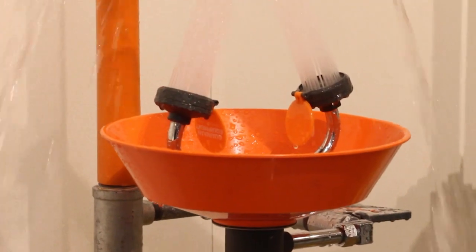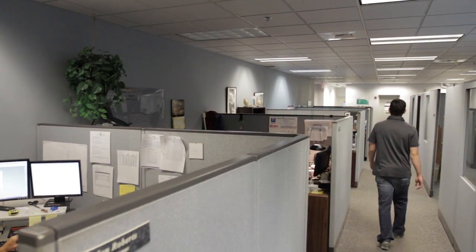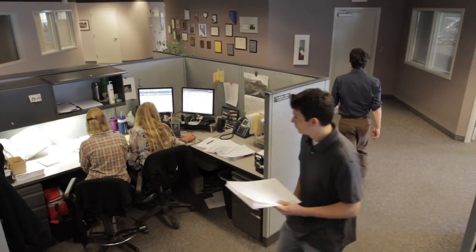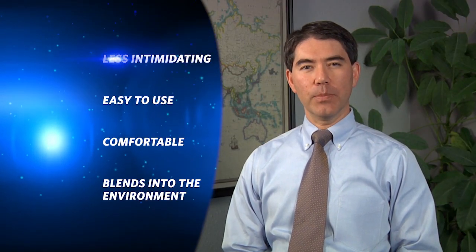But because of the bulky design of a traditional commercial eyewash, it's difficult to envision that product in doctors' or dentists' offices, or in labs or other professional business applications.